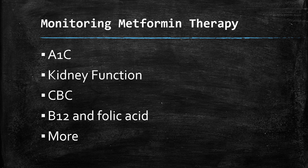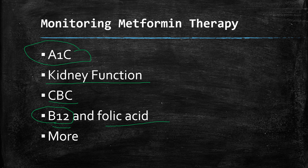Some of the monitoring your doctor or healthcare provider may do includes A1C, which gives an idea of how your blood sugar is doing — they'll probably check that every three to six months. Kidney function will be monitored because we don't want lactic acidosis to occur, though metformin can still be used at a lower dose with some kidney issues. A CBC or complete blood count will be monitored, as occasionally some anemia can occur. They may also test for B12 and have you supplement B12 and folic acid, since long-term use can lead to deficiencies in both.